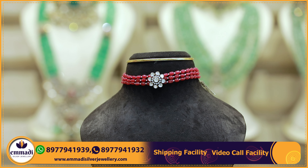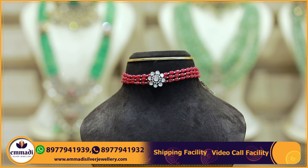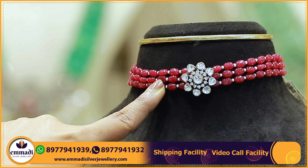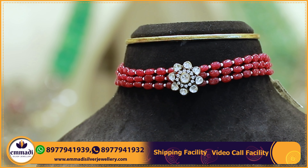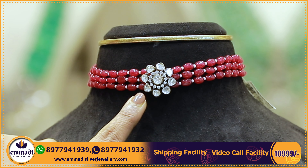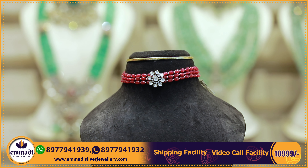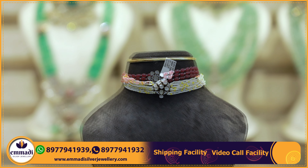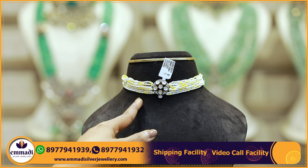Another pretty choker with ruby beads and pearls, three layers, medium size. The pendant is a very simple vintage floral with fused mozenoids and caesars. Each choker price is 10,999 rupees.